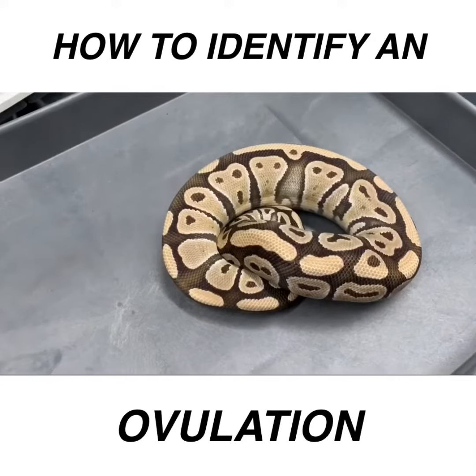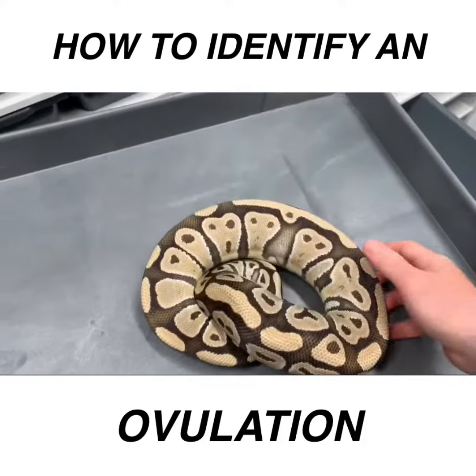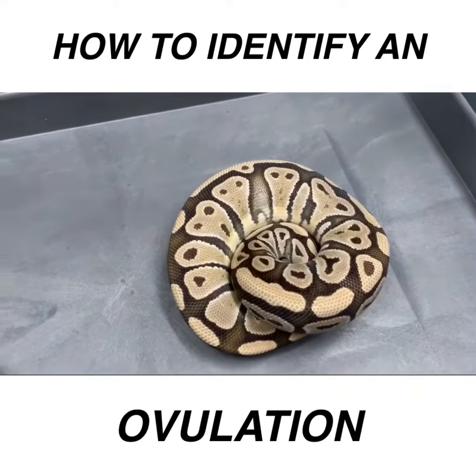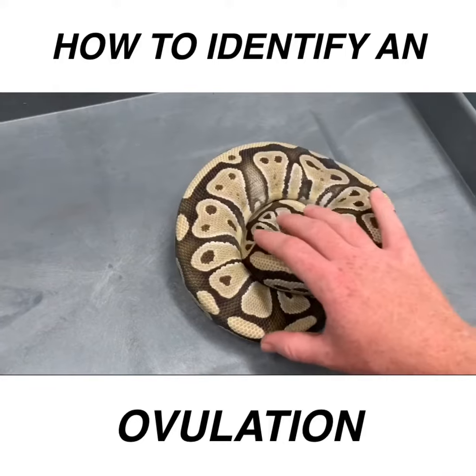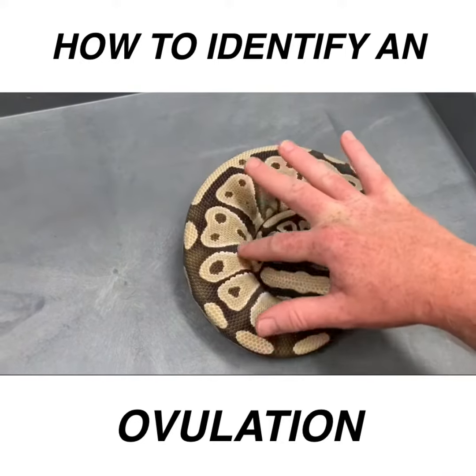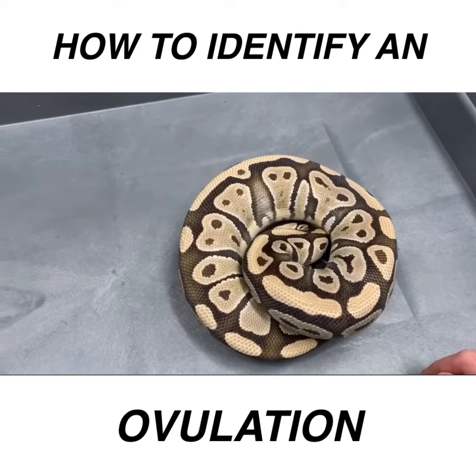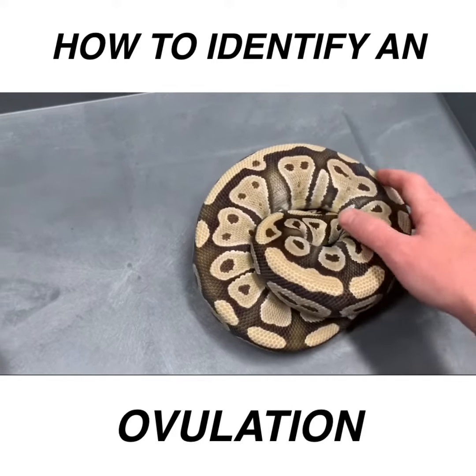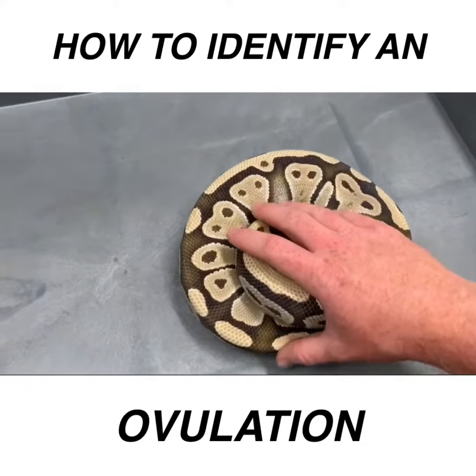Good morning, Chris from BallPythons101 here. Today I wanted to show off the ovulation on this girl. Sometimes they're hard to pick up on camera or video, but I felt like this one was pretty obvious. You see it daily on Instagram, mainly from breeders in their first year incorrectly calling out ovulations.